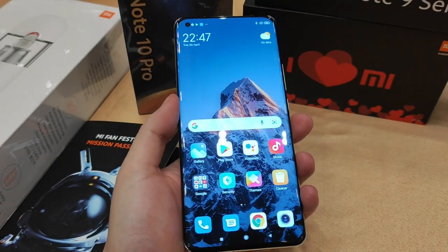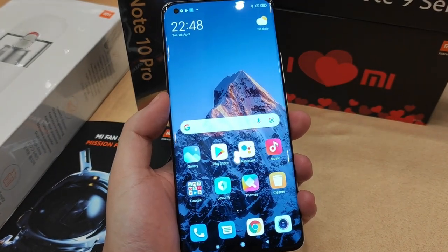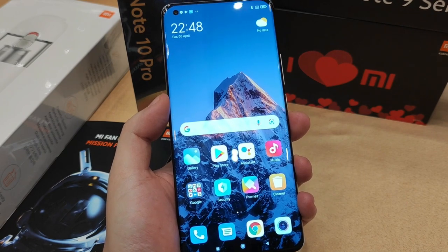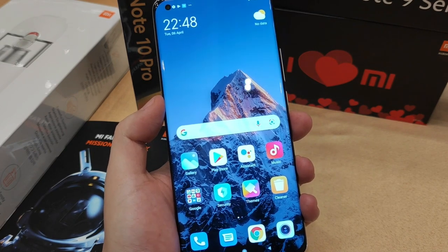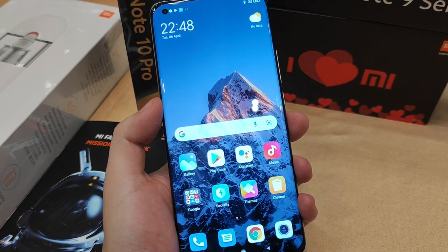This is actually the first IP68-certified Xiaomi phone, which means that you can submerge it down to 1.5 meters and sink it for 30 minutes — no problem.